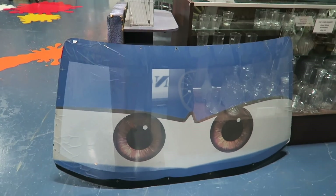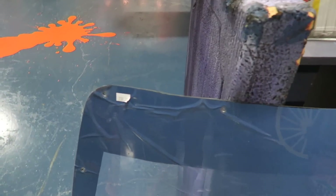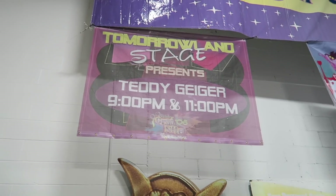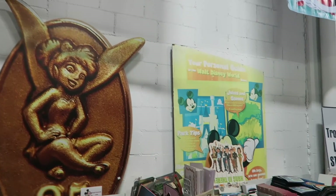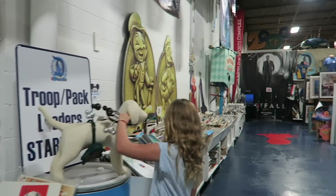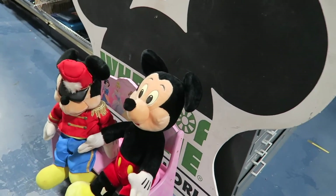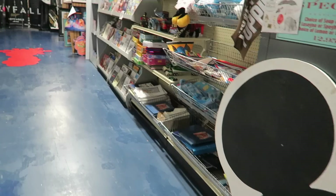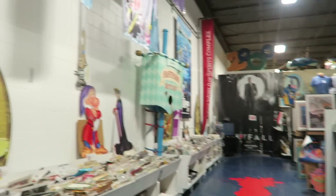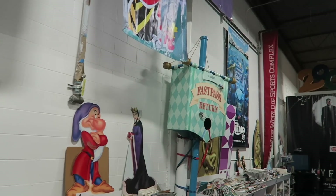This has got to be from Cars Land — one of the Cars pieces for two hundred fifty dollars. And good old Mickey. I love all the stuff they get from the parks. Look at this — you can get your own Fast Pass Return sign.